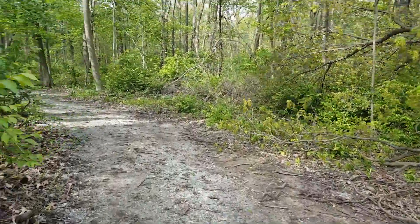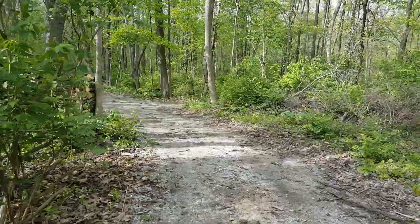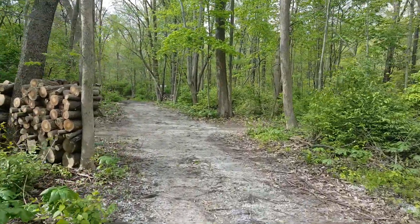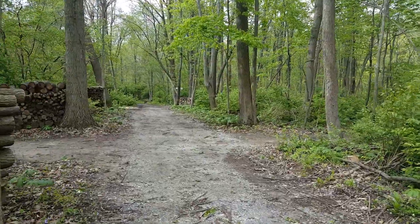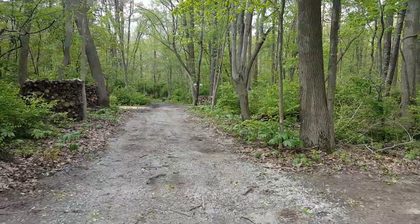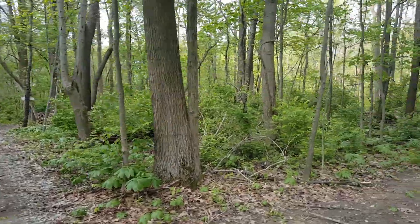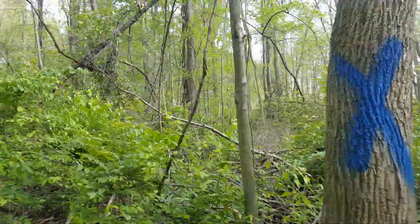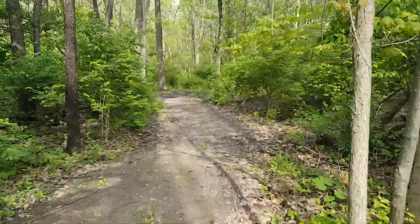Regardless, that's on the project list. This is the service trail here. You can see where we're coming out, and you see blue X's on the trees. Those basically mean we have to cut those down because they are dead. But there are limits to how much we can actually get accomplished.